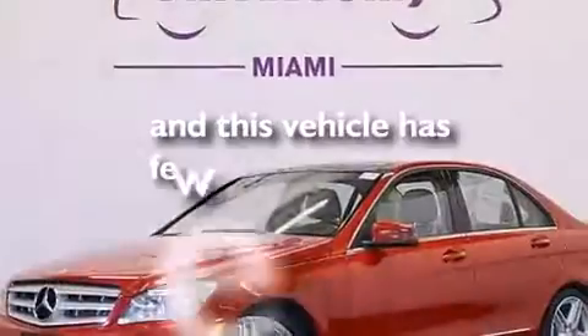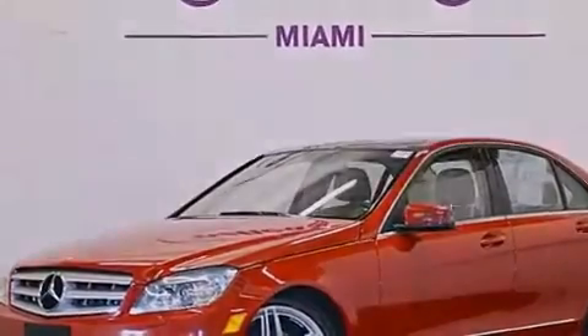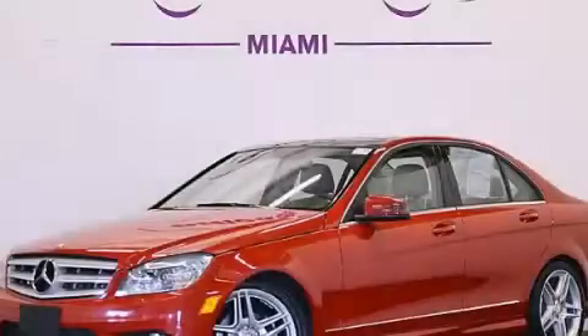And this vehicle has fewer than 54,000 miles on the odometer. This vehicle won't last long at this price. Call and arrange a test drive now.